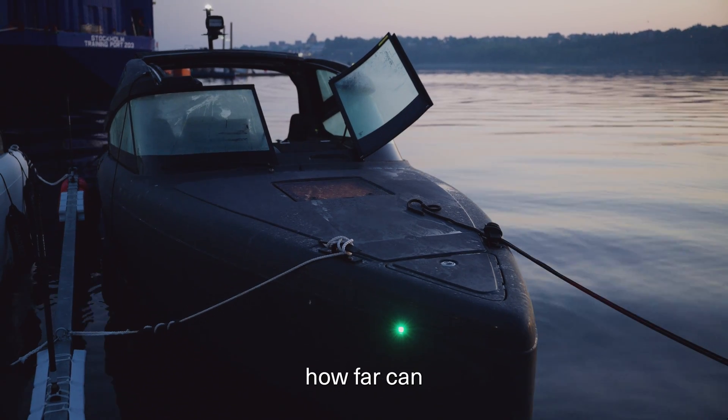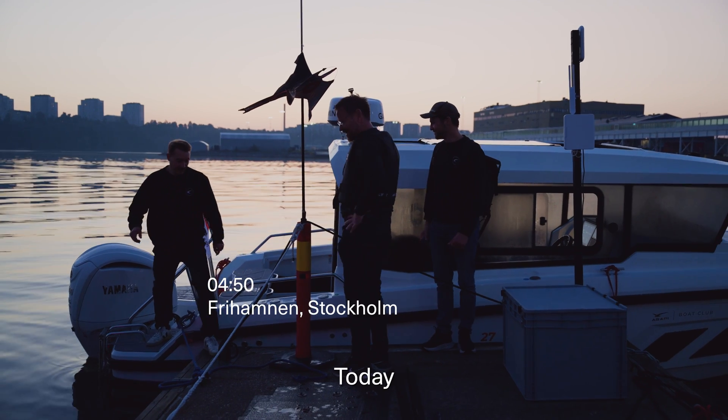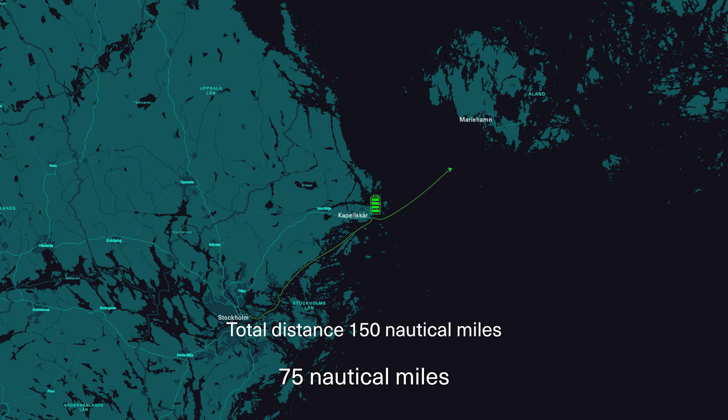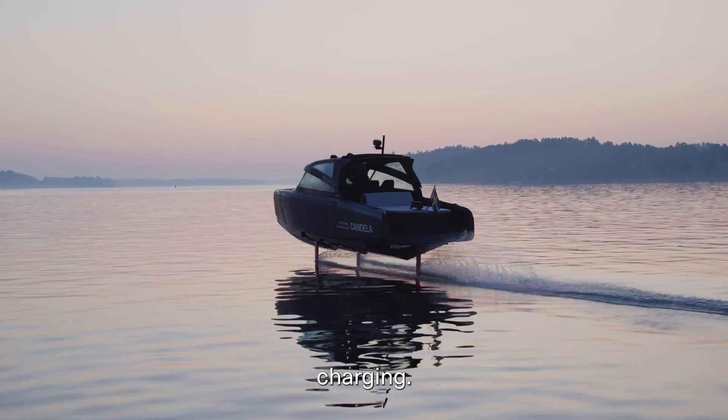A very common question is how far can you get with the boat? You can go all the way to another country actually. Today we're trying to break a new world record. We're going to go from Stockholm to Mariehamn, Åland — roughly 75 nautical miles one way — and back with an electric boat in one day, using the existing charging infrastructure.